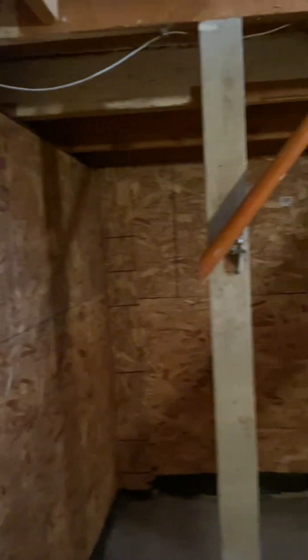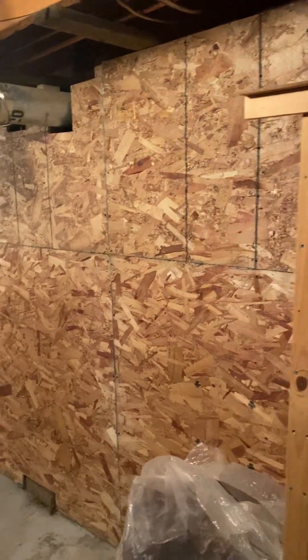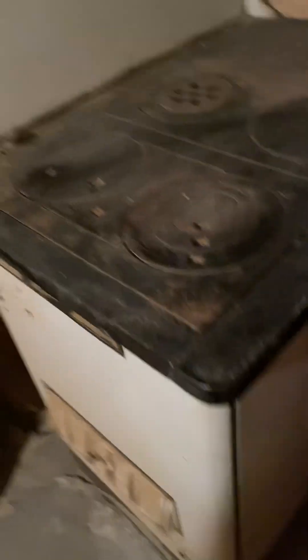The basement is all walled in. We did framing all the way around to hold up the house — we jacked it up on this side — and it's fully insulated around, so it's nice and warm down here. There's an old cooking stove I don't know if it was ever used, but I'll tell you what, I ain't moving that out.